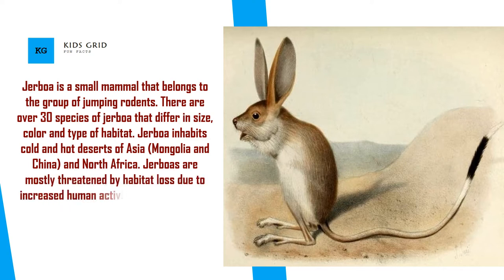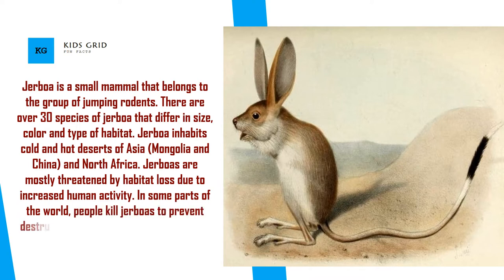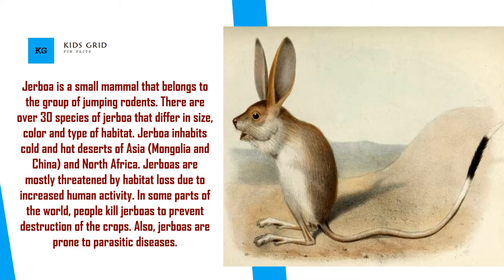Jerboas are mostly threatened by habitat loss due to increased human activity. In some parts of the world, people kill jerboas to prevent destruction of the crops. Also, jerboas are prone to parasitic diseases.